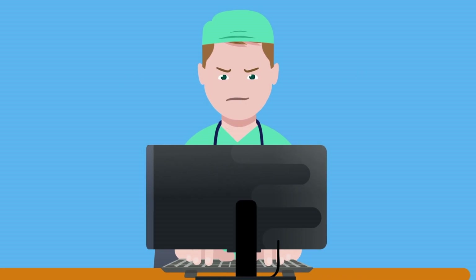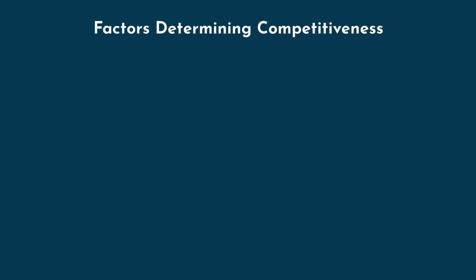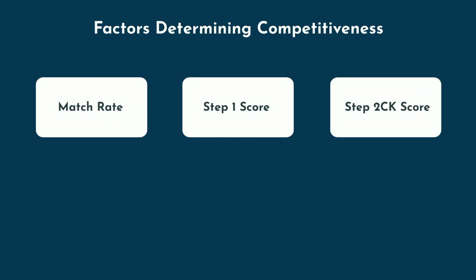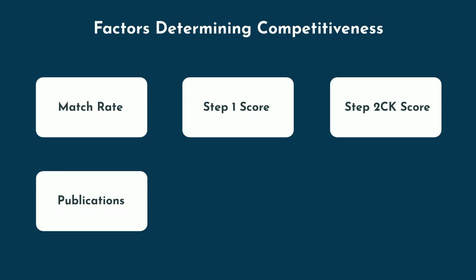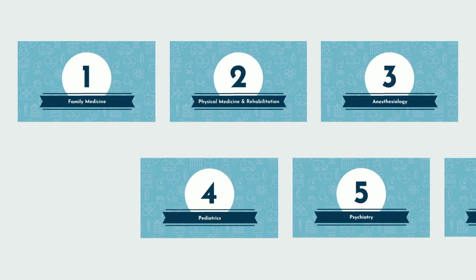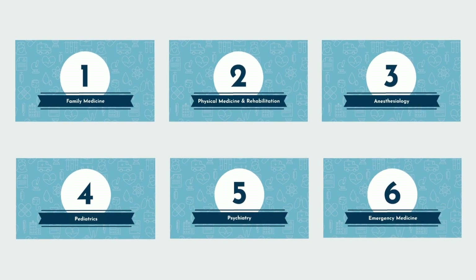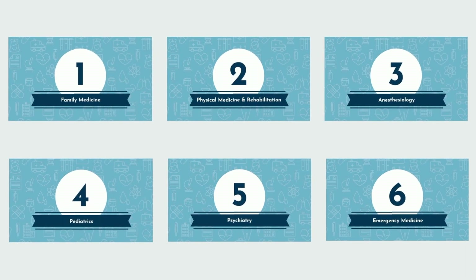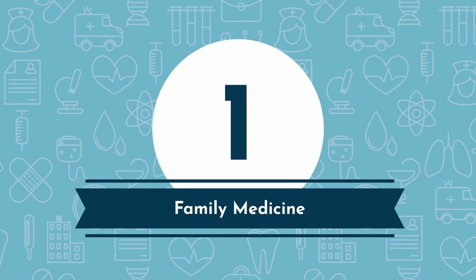We'll be using the same methods from our previous video on the top 5 most competitive specialties. We're taking into account the match rate, average Step 1 score, Step 2 CK score, number of publications, percentage of matriculants who are AOA, and the percentage from a top 40 NIH funded medical school. The following 6 medical specialties ranked lowest, and are therefore the easiest to match into, relatively speaking. Check out the data for yourself in the spreadsheet with all the calculations — link in the description below.